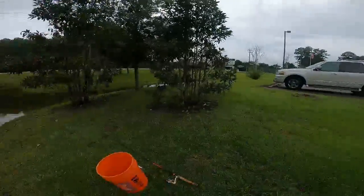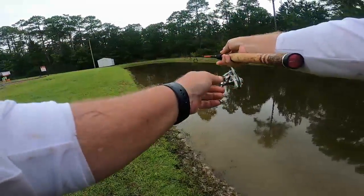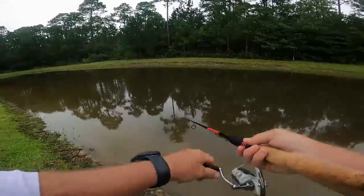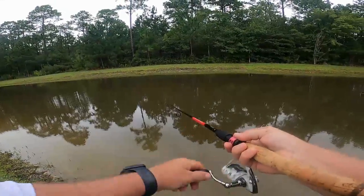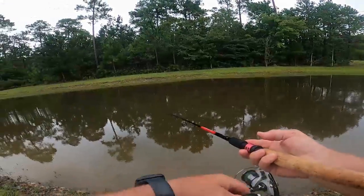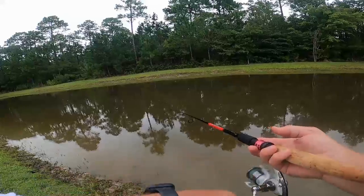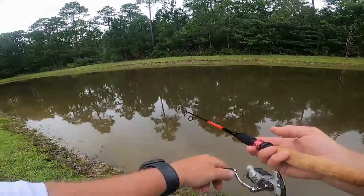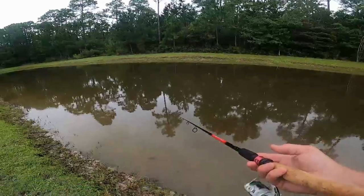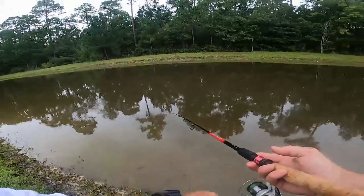Yeah, nice largemouth. Let's see what this Rebel Crawl will do. That one kind of took me by surprise — I'd thrown it a few times and kind of lulled away.